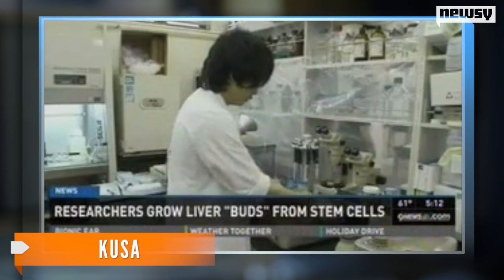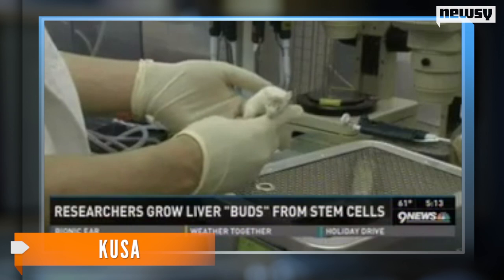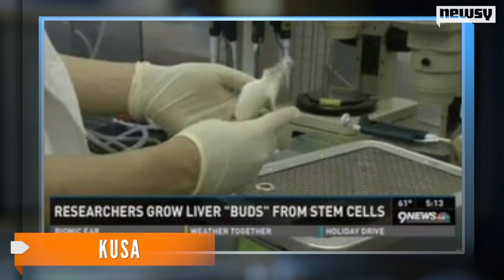The scientists tested the liver buds through a chemically-induced liver failure, meant to resemble the disease in humans, and found the implemented liver buds helped the mice survive.